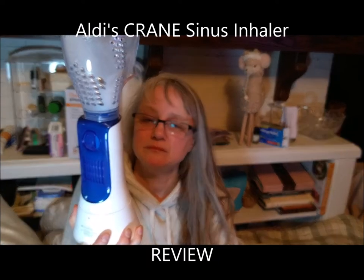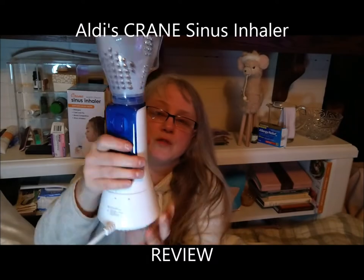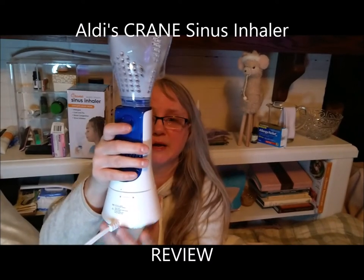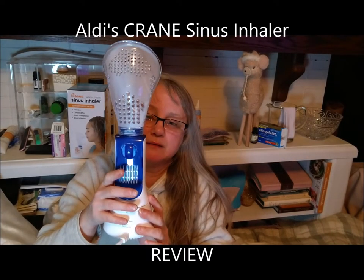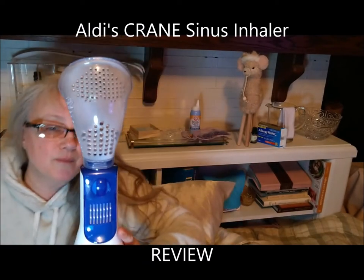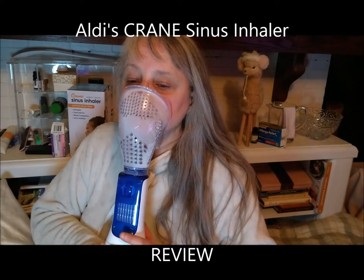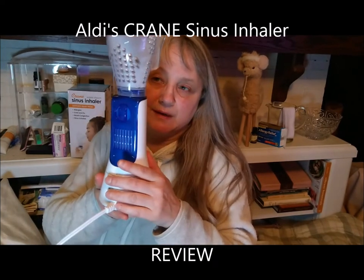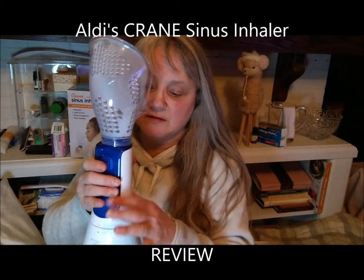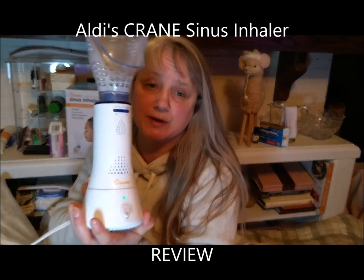After fully reviewing this in two other videos you didn't get to see, I cannot recommend this Crane Sinus Inhaler. This is how you'd comfortably want to hold it — naturally in your hand — but unfortunately the shaft is burning hot. You can't hold it that way. You have to hold it from the bottom, which is unnatural. You could probably get used to it, but you'll burn your hands if you hold it the comfortable way.